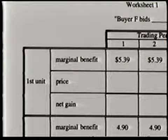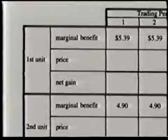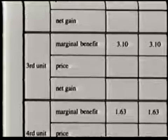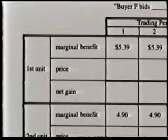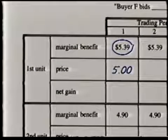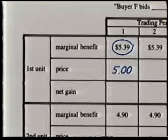According to one buyer's table, she'll receive a $5.39 marginal benefit for the first item she buys, a $4.90 marginal benefit for the second item, and a $3.10 marginal benefit for the third item. Her actual reward for the transaction is the amount of her marginal benefit minus the amount she pays for the item. So if she buys the first item for $5, her net gain is $0.39.